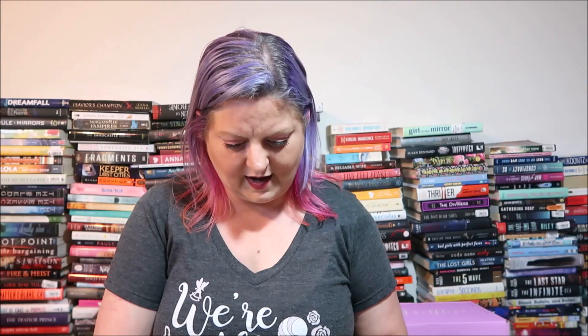The Hogwarts library card pillowcase lists borrowers including Albus Dumbledore, Rubeus Hagrid, Tom Marvolo Riddle, Lily Evans, Hermione Granger, Harry Potter, Luna Lovegood, and Hermione Granger again — with their respective due dates spanning 1927 to 1996. Such a cool item! Now for the book — there's a bookmark shaped like a card catalog drawer from a library. The book is Opposite of Always by Justin A. Reynolds — it's green with yellow font and comes with a signed bookplate and a letter from the author.